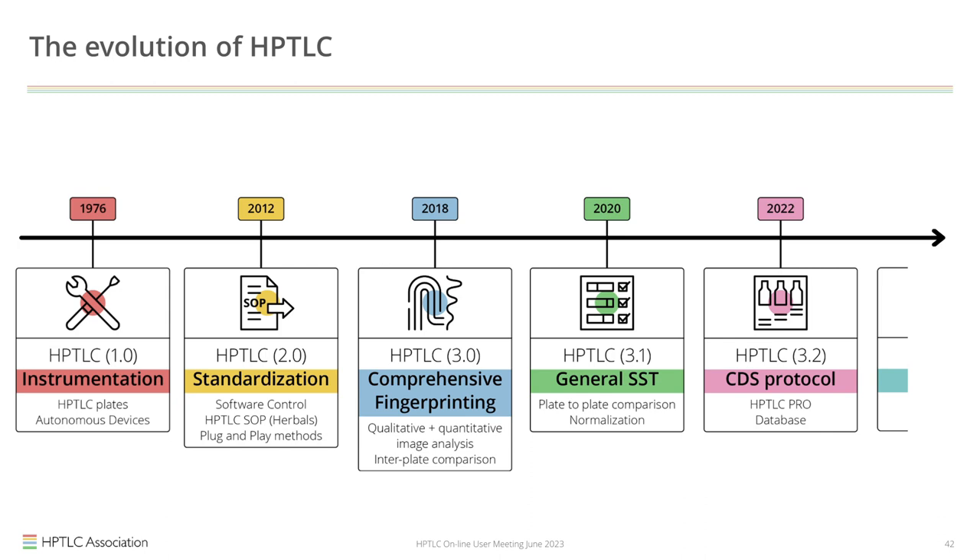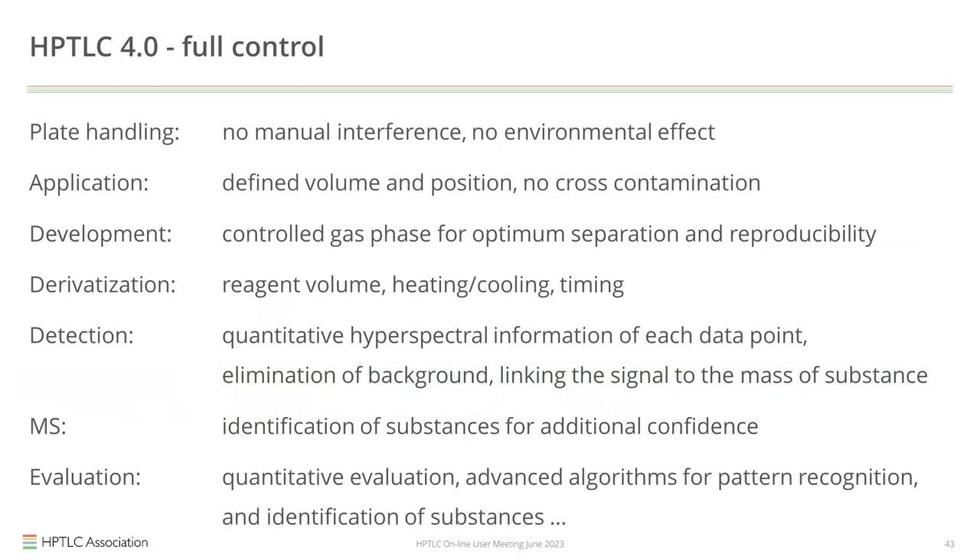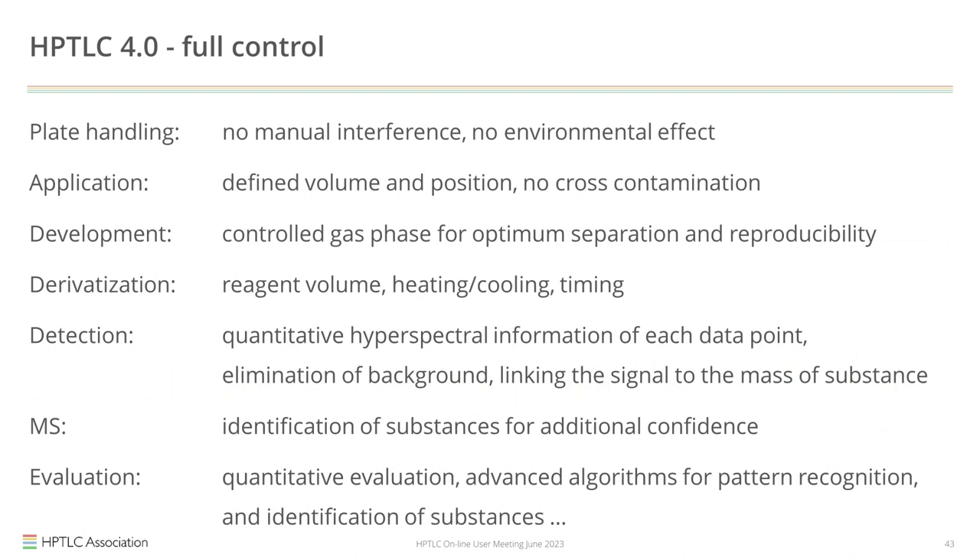Now everybody is waiting to hear what HPTLC 4.0 is. HPTLC 4.0 is full control of HPTLC for each step, starting from plate handling with no manual interference and no environmental effects. Application is done with a defined volume and defined position without cross-contamination. Development is controlled by the gas phase for optimum separation and reproducibility. For derivatization, the reagent volume, heating, cooling, and timing are all specified in the method. Detection is done with quantitative back-hyperspectral information for each data point, with elimination of background and linking of signal to mass of substance. Mass spectrometry is included for additional substance identification confidence, and evaluation is linked to advanced algorithms for pattern recognition.